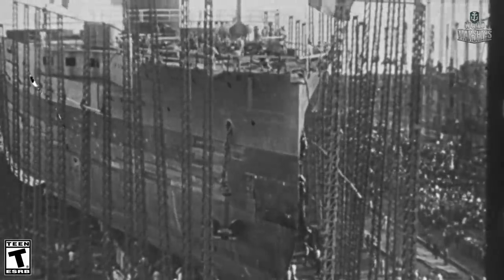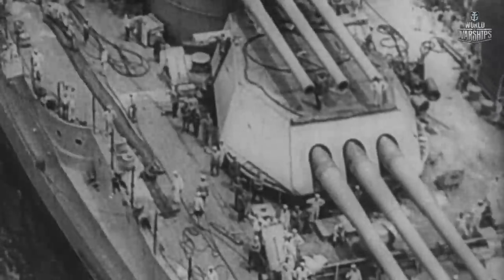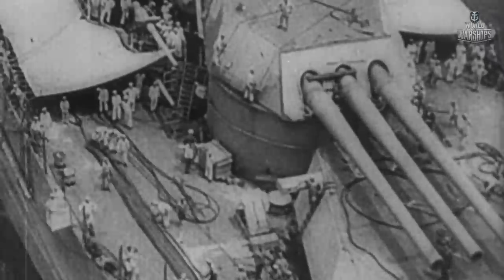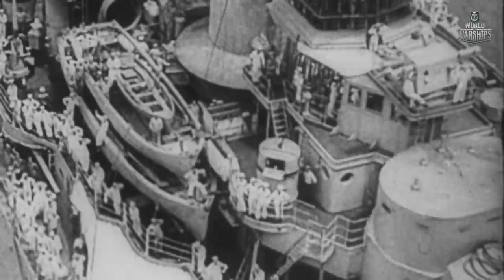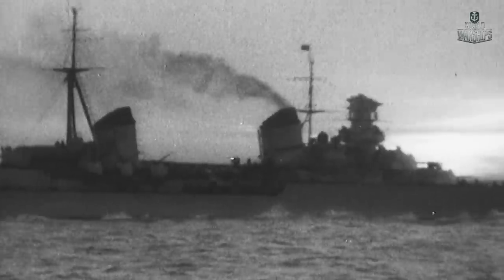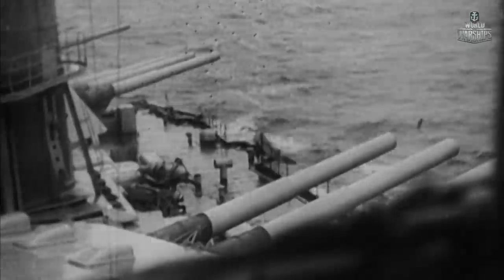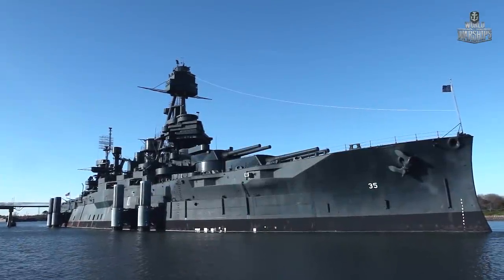In 1906, the British battleship Dreadnought was launched, and naval shipbuilding changed forever. Long-range weapons, new optics, fire control systems, steam turbine, cemented armor — this ship became a sensation in naval circles and an appellative for the battleship class. With its appearance, the great naval arms race began. Which country would build the most powerful warship?